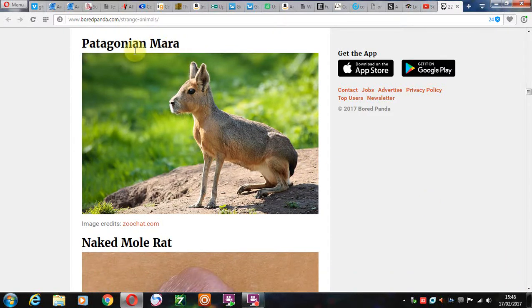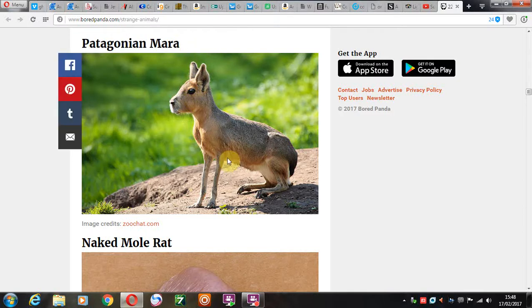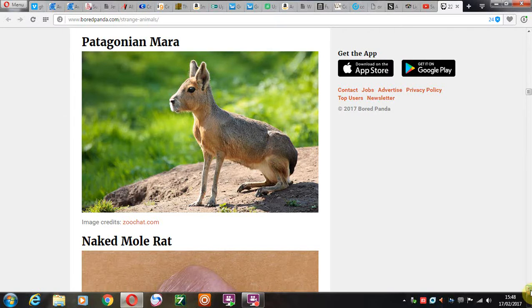Patagonian Mara. Have you ever been to Patagonia? We have chip shops here in the UK. I'd imagine if you have anything of that nature in Patagonia, you could go in and order some Patagonian Mara with some chips or whatever they have down there. I wonder if anyone's ever seen one of those before. Looks like a rabbit.